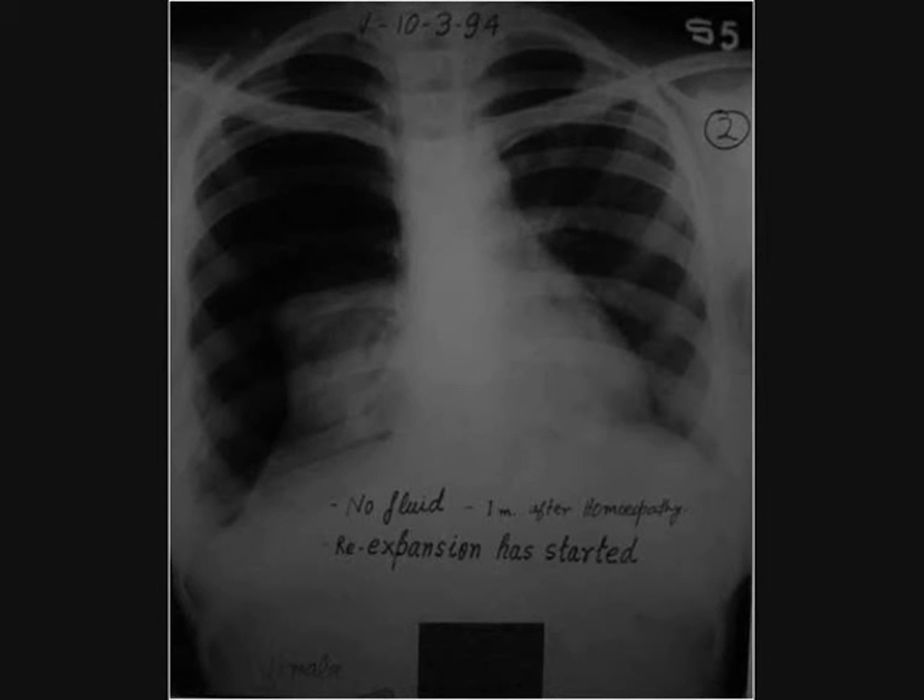This is after one month of homeopathic treatment. You can see there is no fluid in the right chest. The right lung has re-expanded a little. Please note: no ICDT was used.